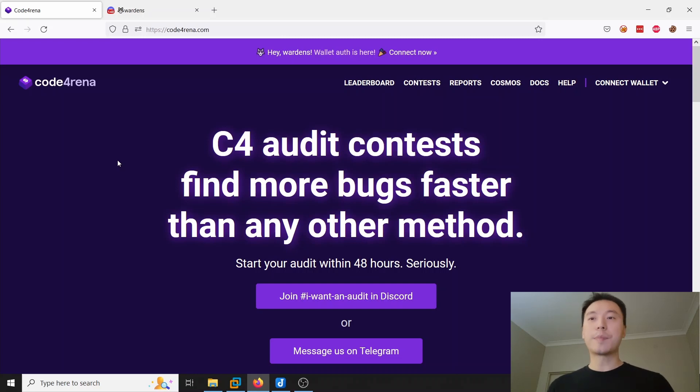I've been working on a script to automatically generate QA and gas optimization reports for a Code4rena contest, and it's coming along quite well. I thought I would make this video to give you guys a bit of an update on the progress. I actually have a prototype and I did run it for the most recent competition, and it did okay — much better than I thought it would.